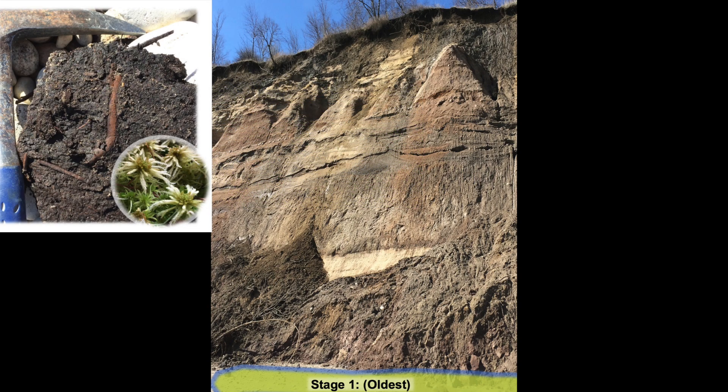Sedimentary material called peat, made of partially decomposed sphagnum moss and other plant and animal remains, can sometimes be found washed ashore on the beach after storms pull this material up from the lake bed offshore.